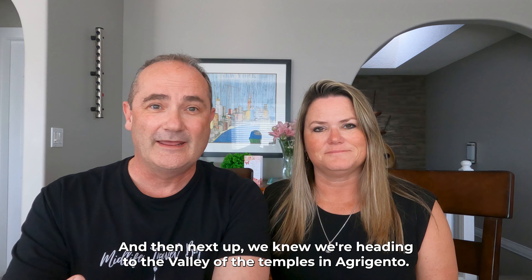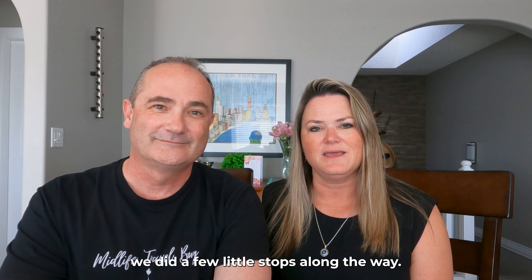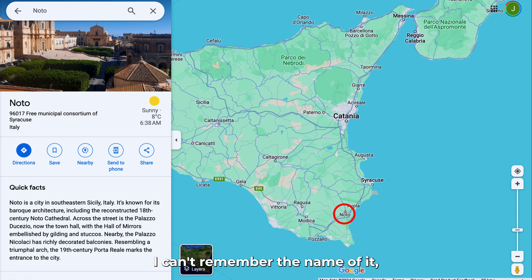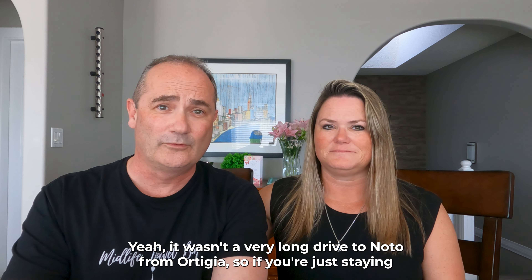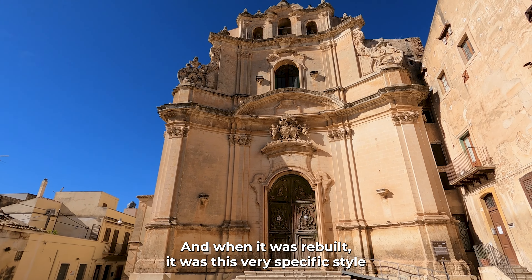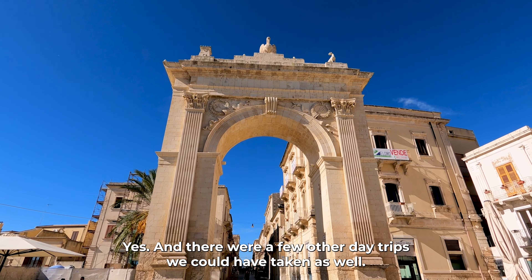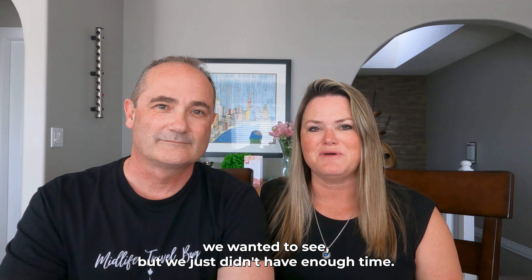From Ortigia we headed to the Valley of the Temples in Agrigento, stopping along the way in the beautiful town of Noto. Noto is famous for its Baroque architecture — the town was leveled by an earthquake and rebuilt in a very specific architectural style, making it absolutely beautiful. It's not a long drive from Ortigia so it makes a great day trip. We also knew about Ragusa and a few other nearby places we'd have liked to see but didn't have enough time.